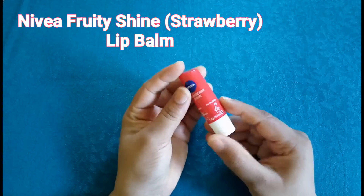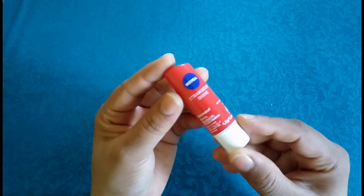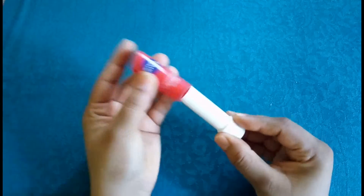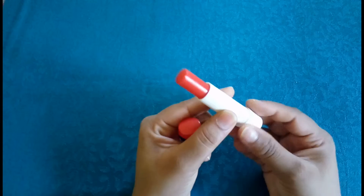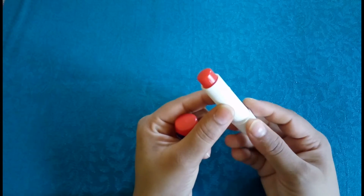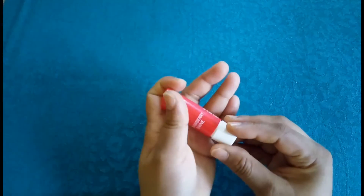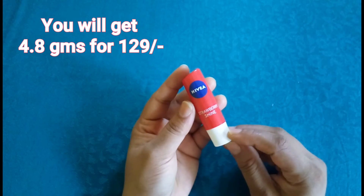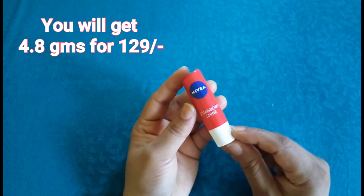My second option is Nivea Fruity Shine Lip Balm. It has a smooth texture and provides a glossy finish to your lips. It keeps the lips hydrated and moisturized, and is easily available at any store. It comes in six yummy fruity variants, however the pigmentation varies for each variant. I have the strawberry shine and I just love it — you can definitely give it a try.